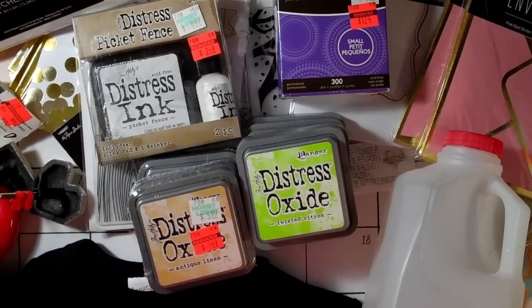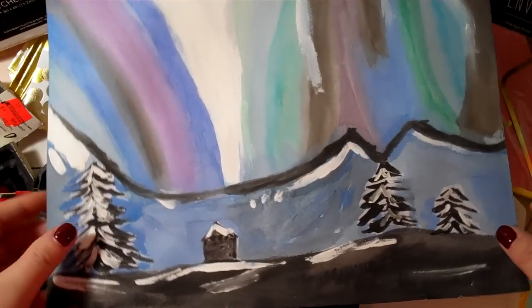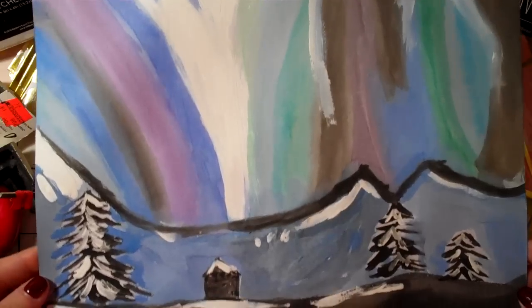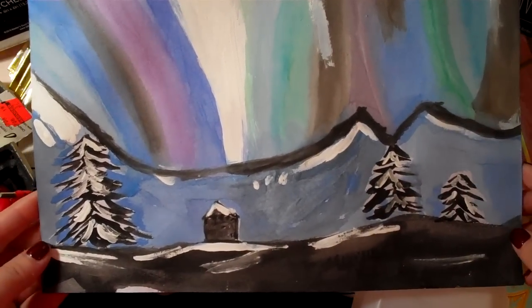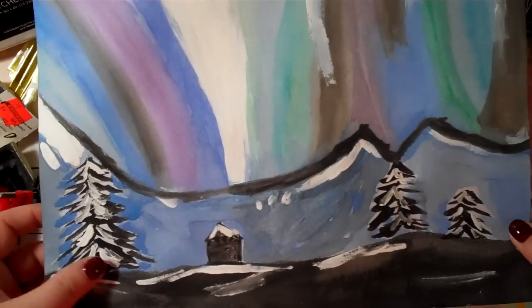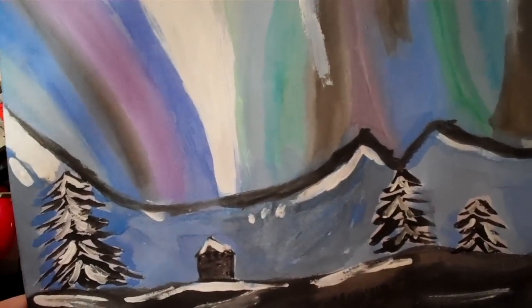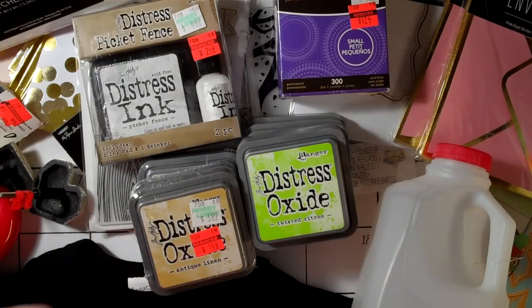I have a fun Hobby Lobby clearance haul, but really quickly I want to have a little proud mama moment. Those of you who've been watching my channel know Maya — she's not on my recent videos because she's getting older, but she's really gotten into painting. She made this piece and I just took it off my fridge. She's really getting good and I want to try to encourage her because painting is a great outlet and stress reliever.